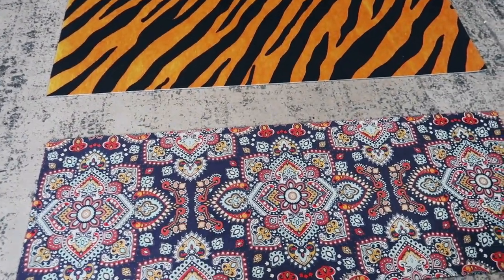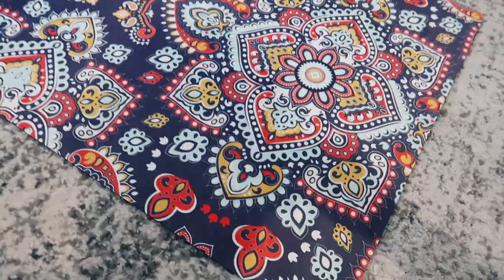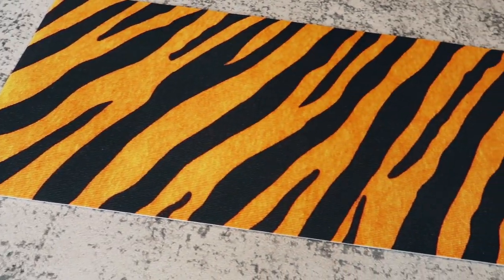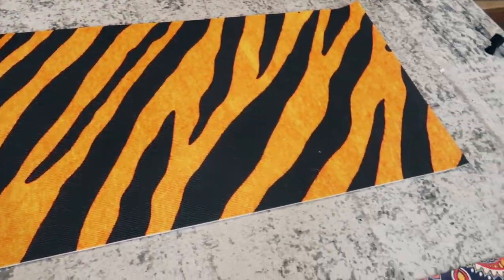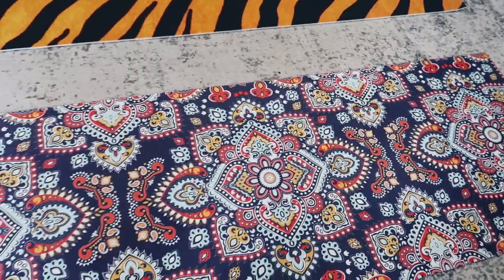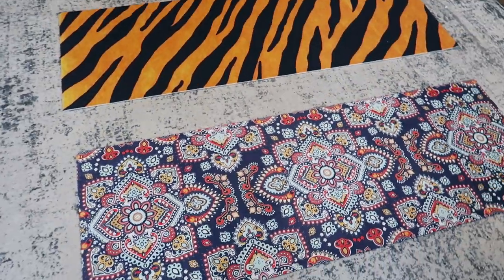So right here are the print-on-demand products I am talking about — these are print-on-demand yoga mats. In a few minutes I will tell you which print-on-demand supplier I got these from. We will break down the quality of these and I'll show you some really great close-ups of them so you can see how nice they look.